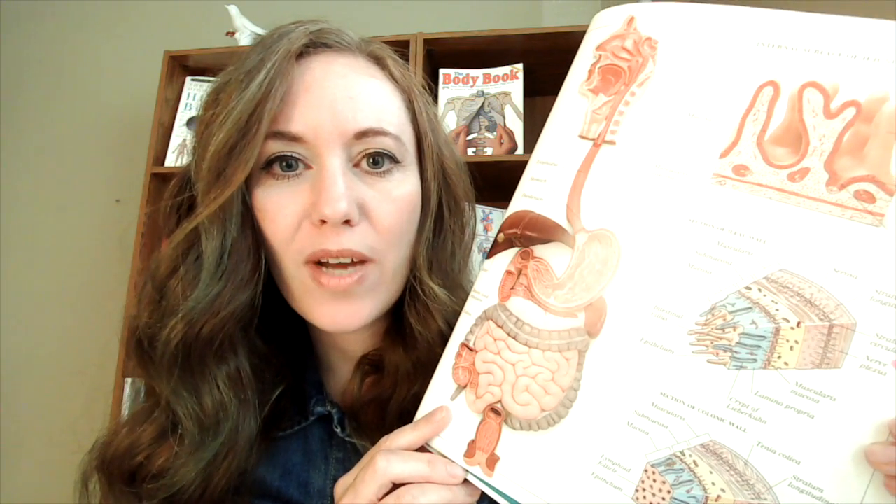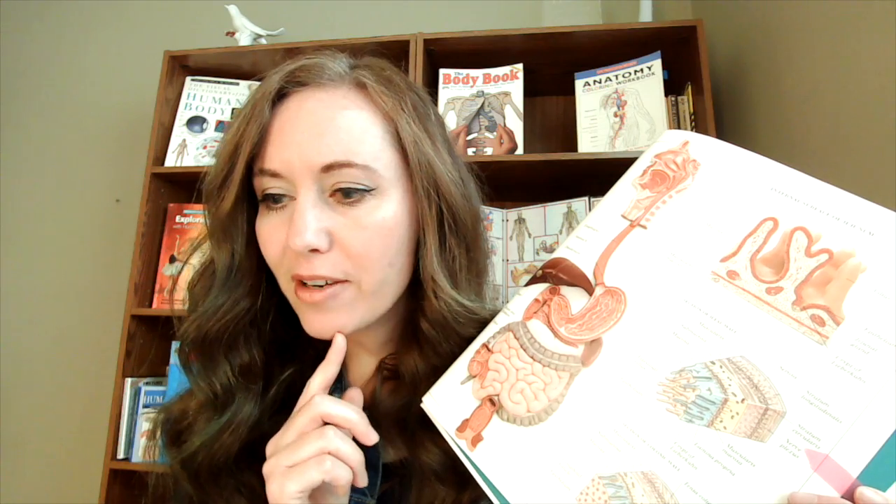The small intestine is longer — it is 20 feet long. I'm about five and a half feet tall, so that would be like taking almost four of me and laying us end to end across the floor. Or put another way, most of you are about four feet tall, so it'd be about five of you and your friends laying from foot to head across the floor. That's how long your small intestines would be.